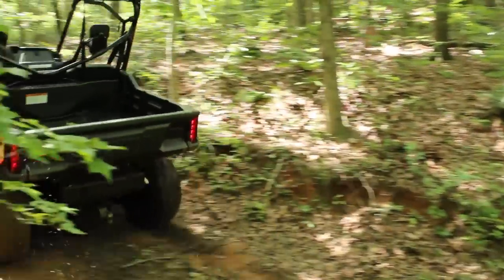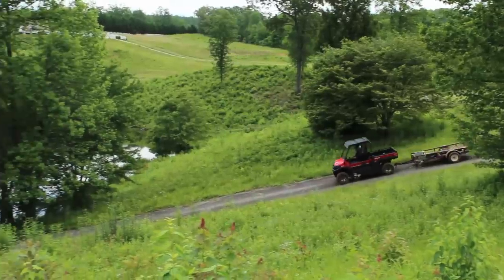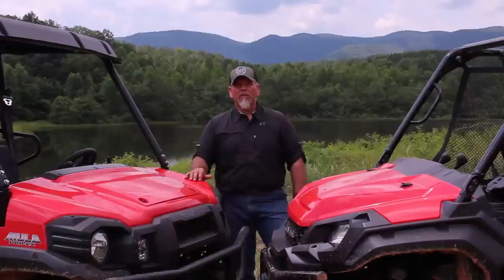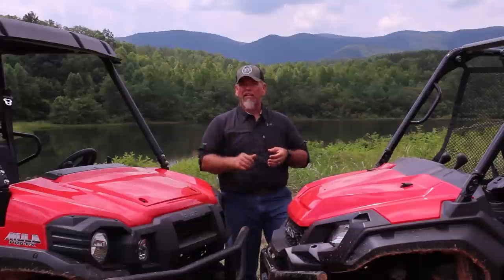The engine braking on both of these machines is phenomenal — it was actually surprising how well these two machines slow your load coming downhill with a loaded trailer. As far as trail manners, I would say the Kawasaki could be a little more comfortable for me on trails. Unfortunately, the length of the machine tends to get hung up on some of the sharper water breaks on the trail.